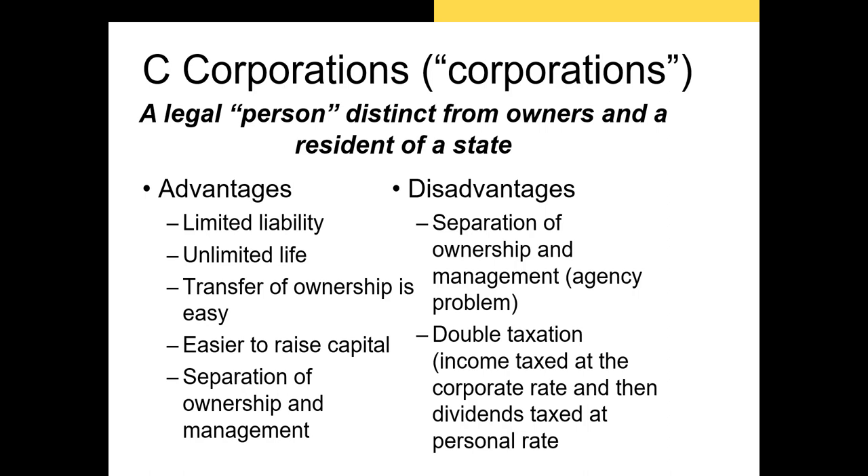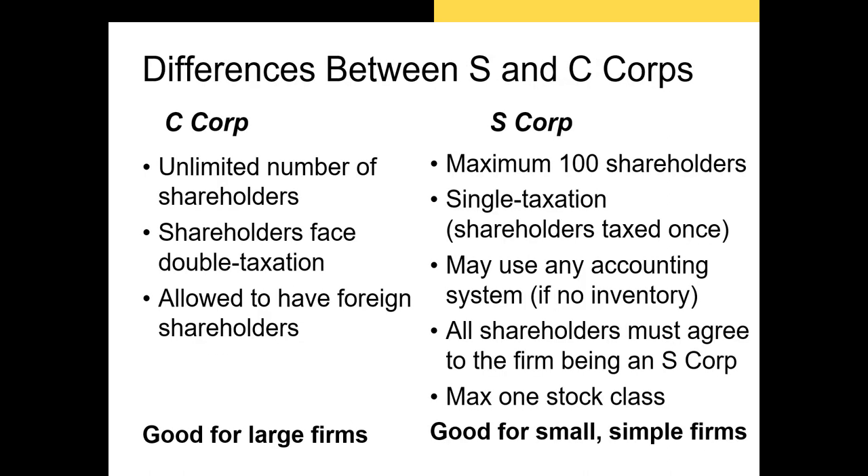Nowadays, most CEOs are compensated at least partially with shares of stock or stock options whose value increases as the firm becomes more valuable. Another problem with the corporate form is double taxation, meaning that profit is first taxed at the corporate level and then again at the individual level — both the dividends and the capital gains of most shareholders are taxed.